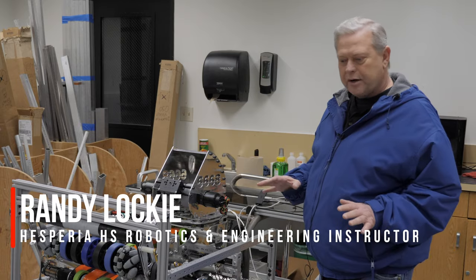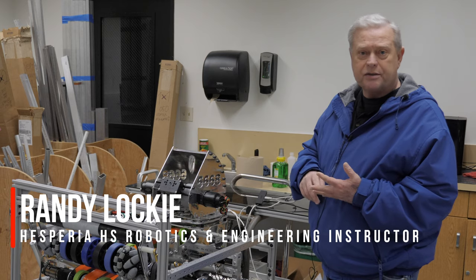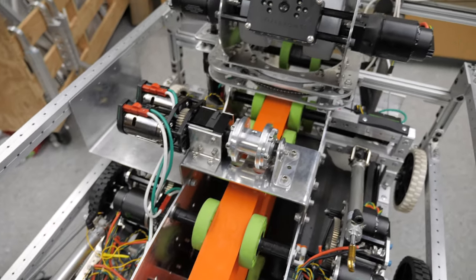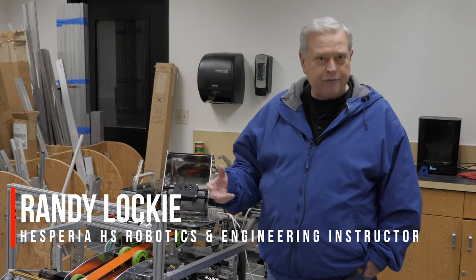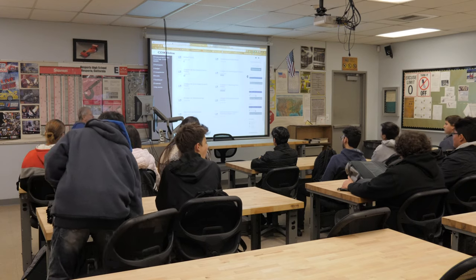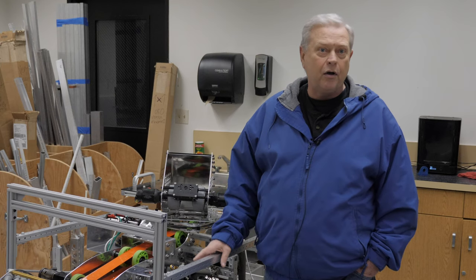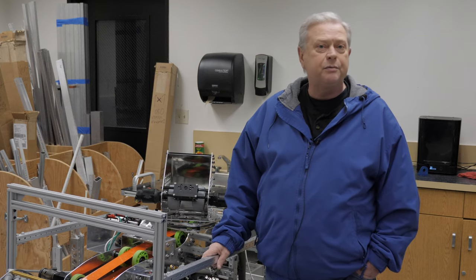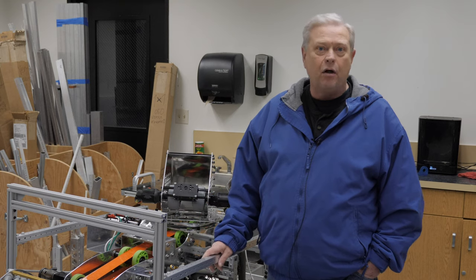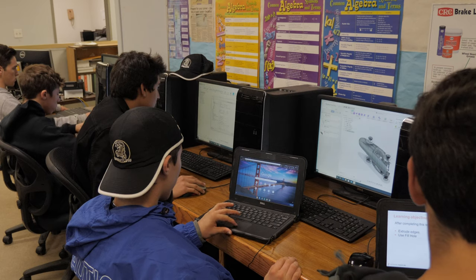Our robotics program encompasses CAD. We also teach software like C++, Python, Java, engineering and manufacturing, and software development, teamwork. The students have to write a business plan, do accounting, financial management, advertising — all that needs to be done within this program.